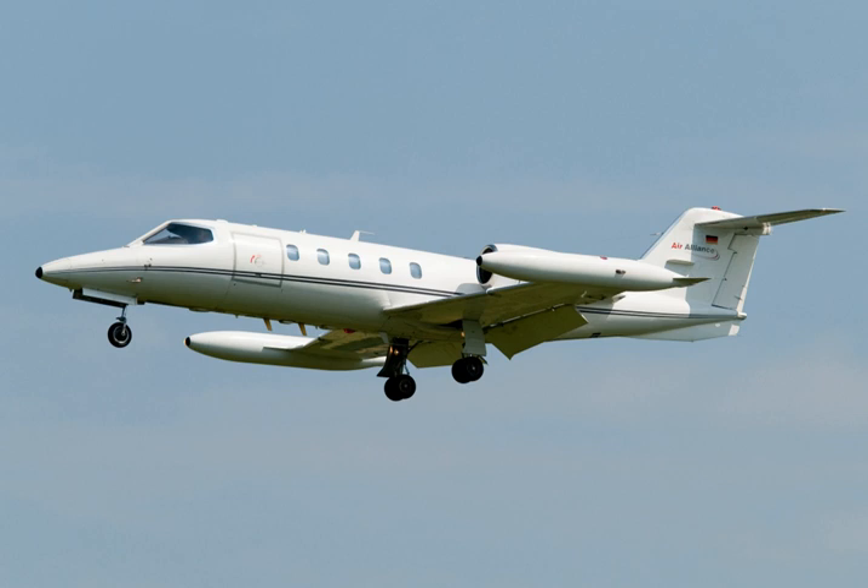The Model 36 is essentially identical to the 35, except that it has a larger fuselage fuel tank, giving it 500 miles longer range, but reducing the passenger area's length by 18 inches. It was certified, along with the 35, in July 1974. Like the 35A, the Model 36A has upgraded engines and a higher maximum gross weight. It was introduced in 1976, replacing the 36.